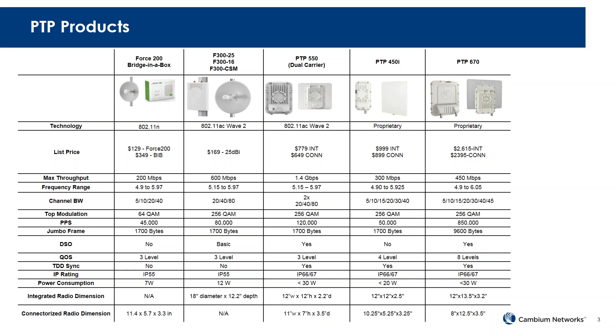The next product is the Force 300-25, which is 802.11ac Wave 2, just recently released. The price point is $169 and it's a 25 dBi dish. The max throughput is around 600 Mbps, operating in the 5 GHz range. The channel bandwidth it supports is 20, 40, and 80 MHz, and it has 256-QAM.